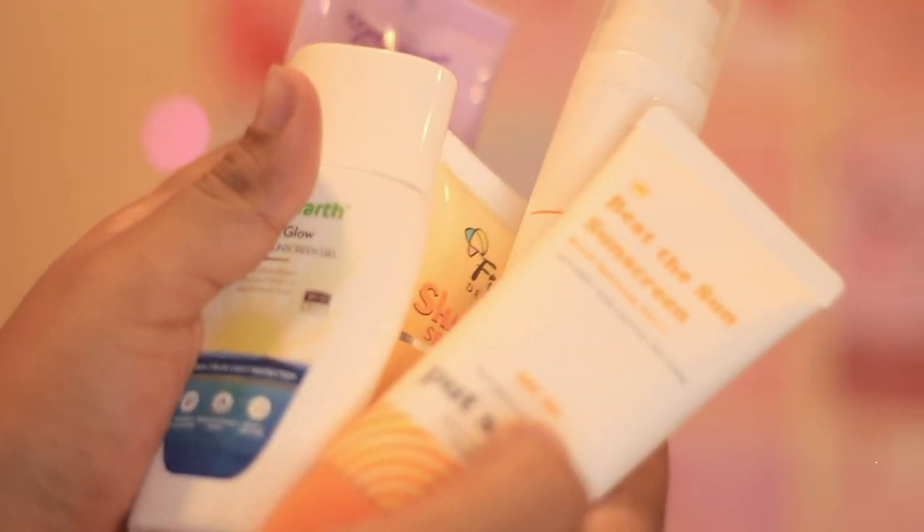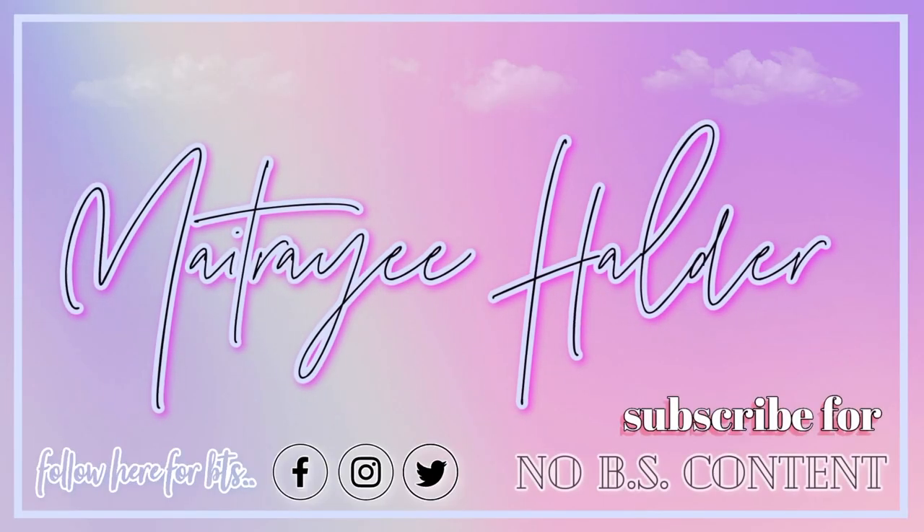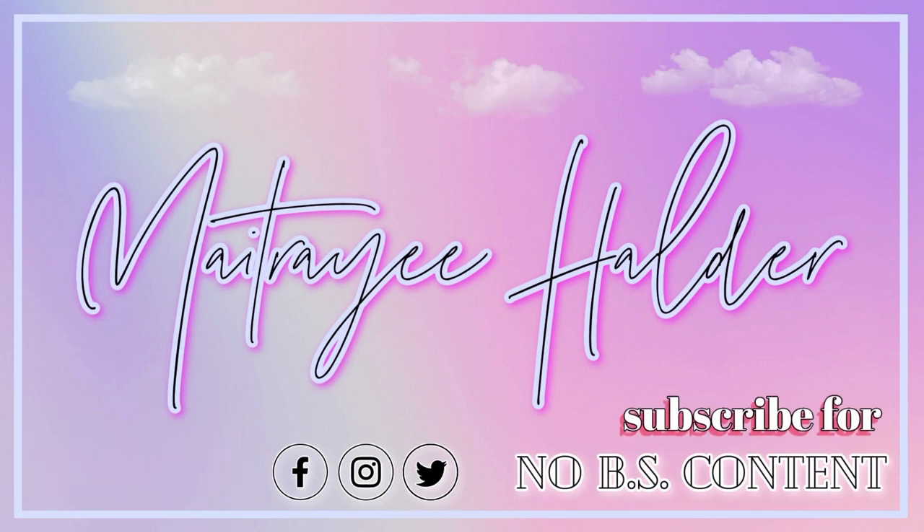You guys know I'm a preacher of sunscreen, and in today's video we are going to talk about these five sunscreens. If you are curious about these sunscreens and my thoughts on them, then stay tuned. All of the timestamps and the product links will be mentioned in the description box below, so let's move on.